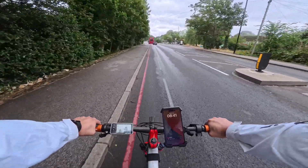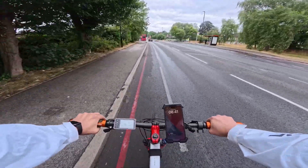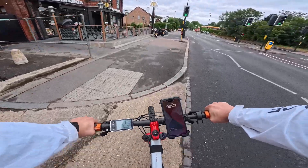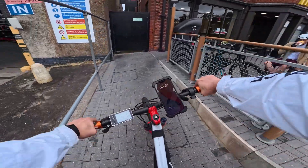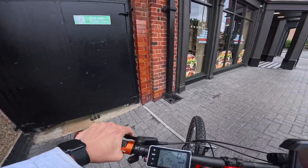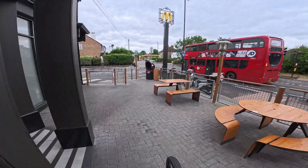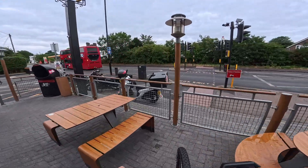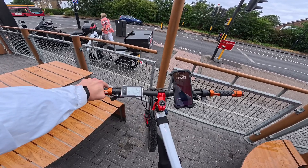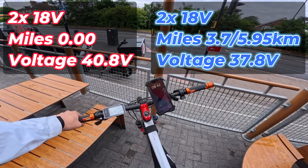Oh wow — what the hell was that about? And we've arrived at our destination. It's a bit wet. I guess this is the halfway mark, and we are now on 37.8 volts. We did 3.7 miles.